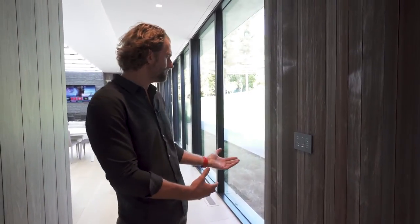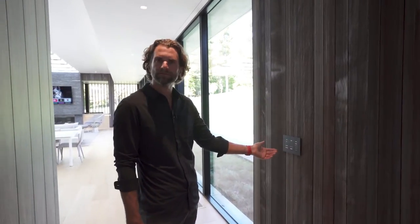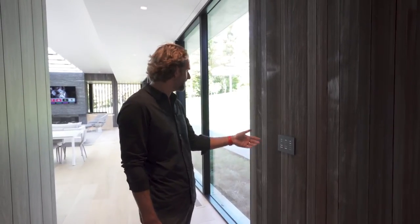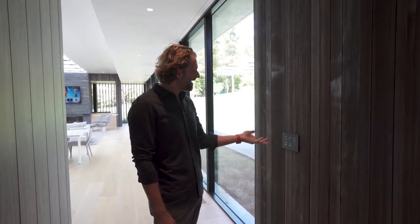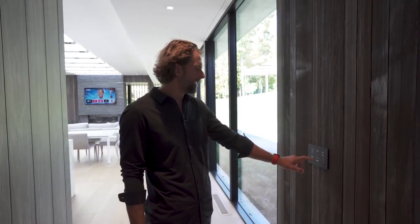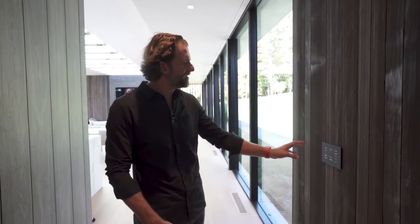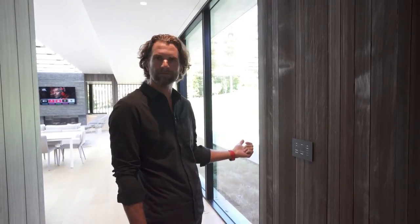When the homeowner first moves into the property we typically put in our best approximation for the types of scenes they would want in terms of lighting and control of the shades — this particular room has a ton of shades in it. After a couple weeks of use the homeowner has a better idea of how they're going to use the home. So we come back and custom engrave all the keypads to their liking. We're kind of midway through the process so some buttons are custom engraved and some are still available for programming.